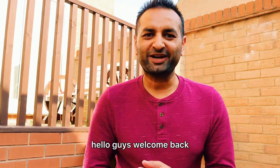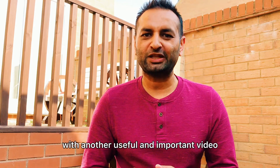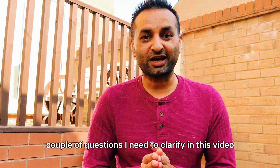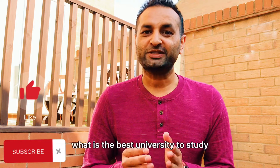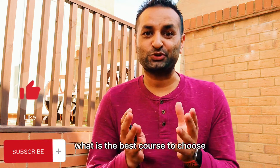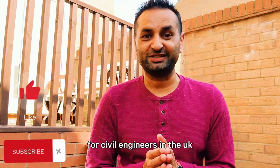Hello guys, welcome back. This is your host Jessica with another useful and important video. I need to clarify two questions in this video: the first one is what is the best university to study civil engineering in the UK, and the second question is what is the best course to choose for civil engineers in the UK.